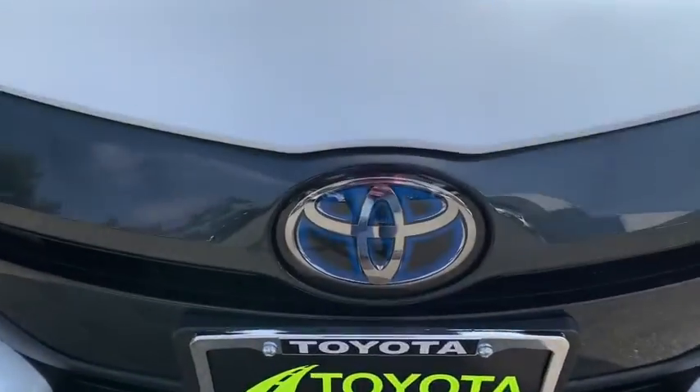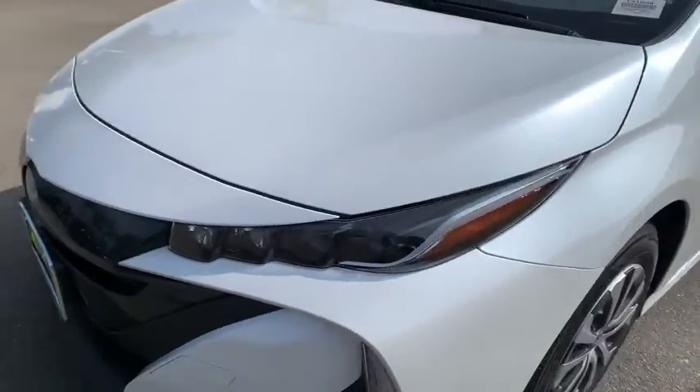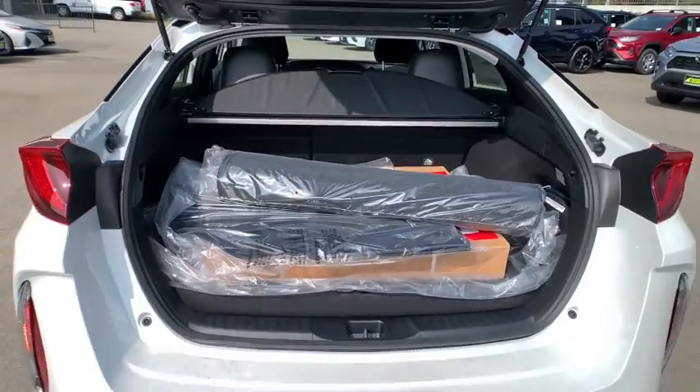Power steering, adjustable steering wheel, cruise control, keyless start, aluminum wheels, four-wheel disc brakes, rear defrost, front-wheel drive, climate control, AM-FM stereo radio.